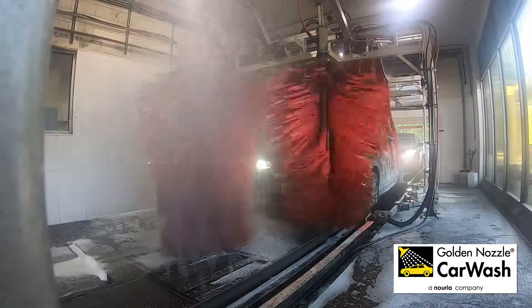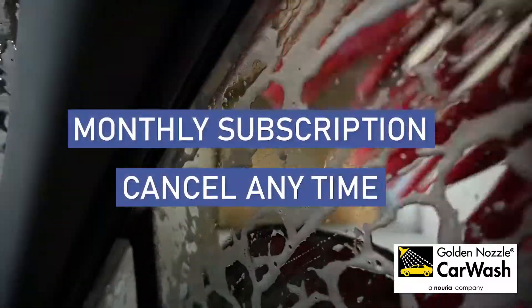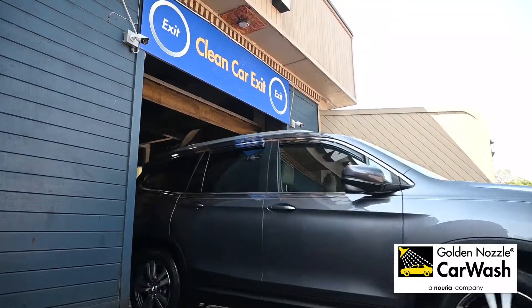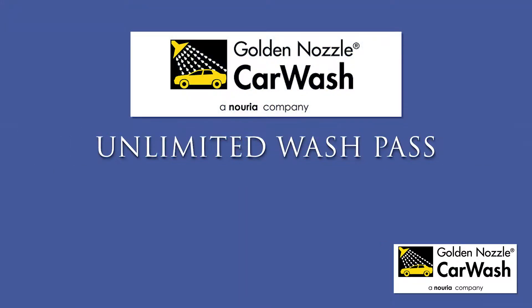Buy your pass at the nearest location with a debit or credit card. Passes can be managed online at GoldenNozzleCarWash.com.